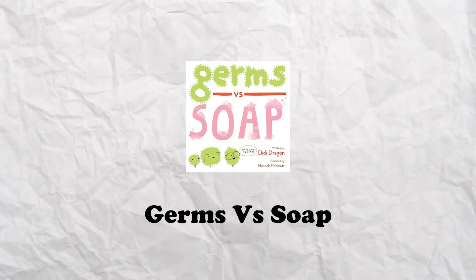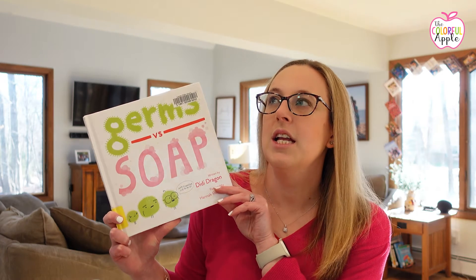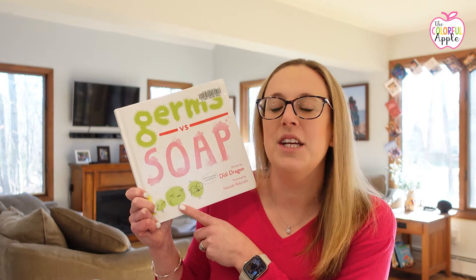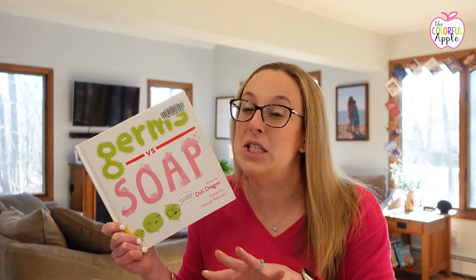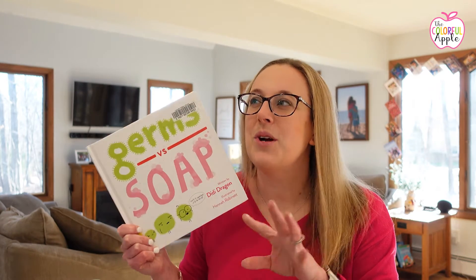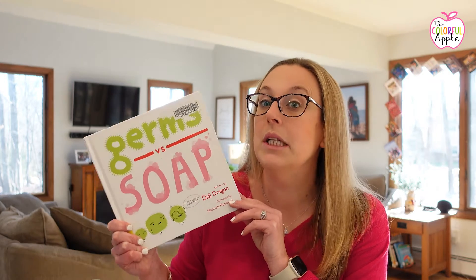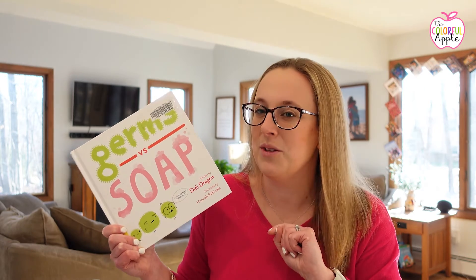Next we have Germs Versus Soap written by Dee Dee Dragon. This one shows not only the importance of washing your hands but how to do so really well. You follow along in the story with these little germs who want to have a no-soap party and how much they hate soap and being washed away. Your students will understand the germs' secret and why it's important — and how to properly wash your hands to get rid of all those germs. It's another helpful yet very silly book about not spreading those germs.